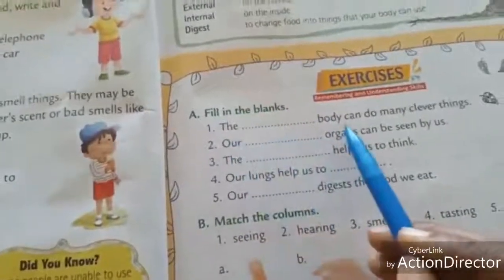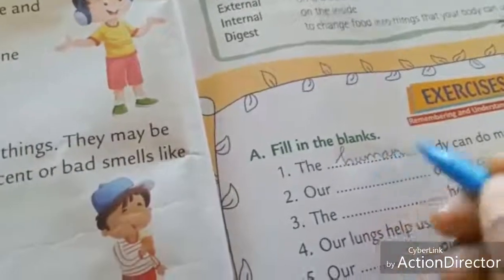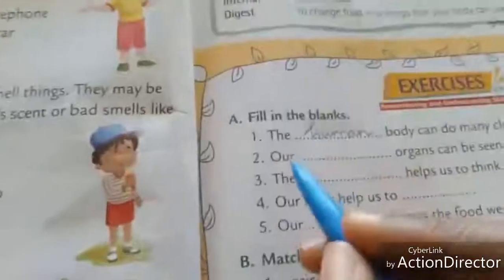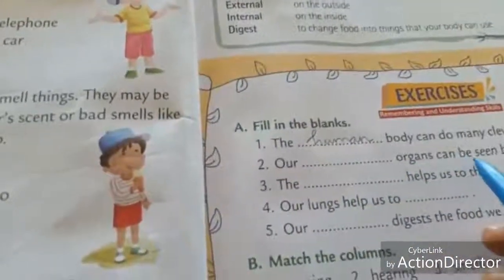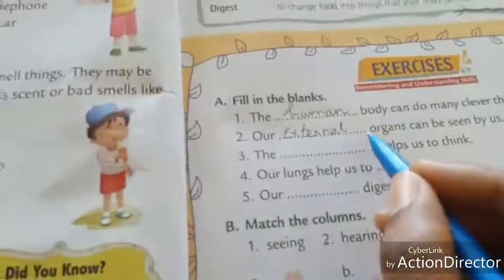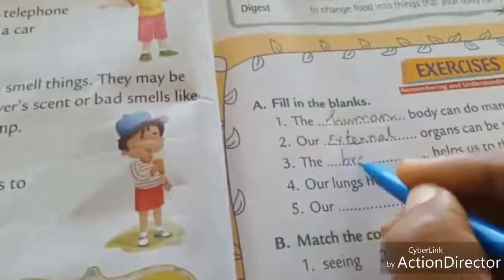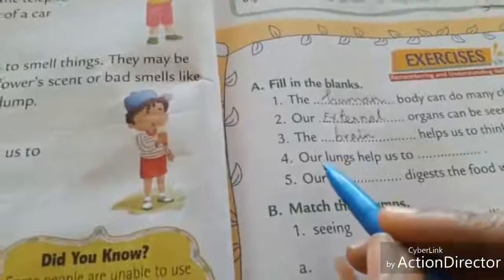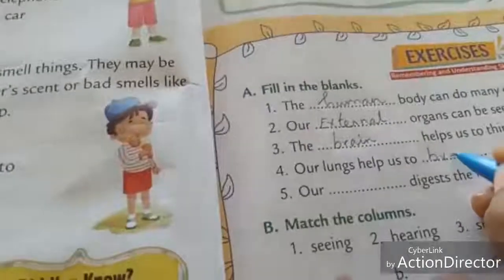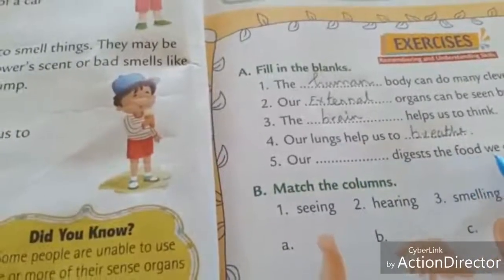And now the book back exercise — fill in the blanks. 'The blank body can do many clever things.' — Human. 'Our blank organs can be seen by us.' — External organs. 'The blank helps us to think.' — Brain. 'Our lungs help us to breathe.' 'Our blank digests the food we eat.' — Stomach.